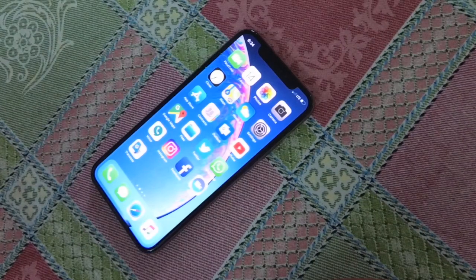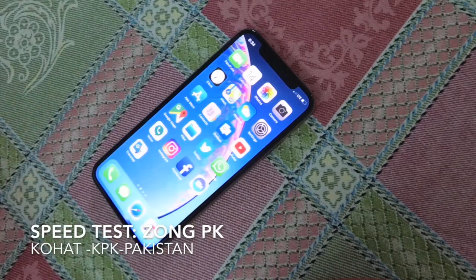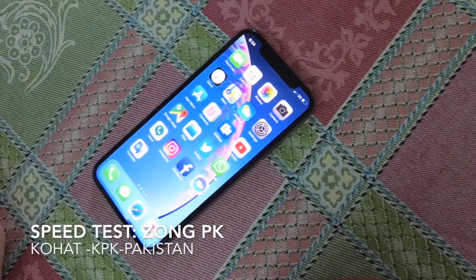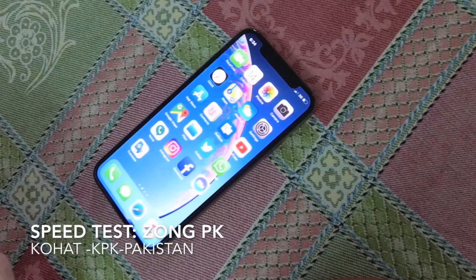Now I've inserted a Zong SIM card and I'm on LTE. The LTE coverage is very poor in our area. However, 3G covers most of the areas because they have fewer towers.